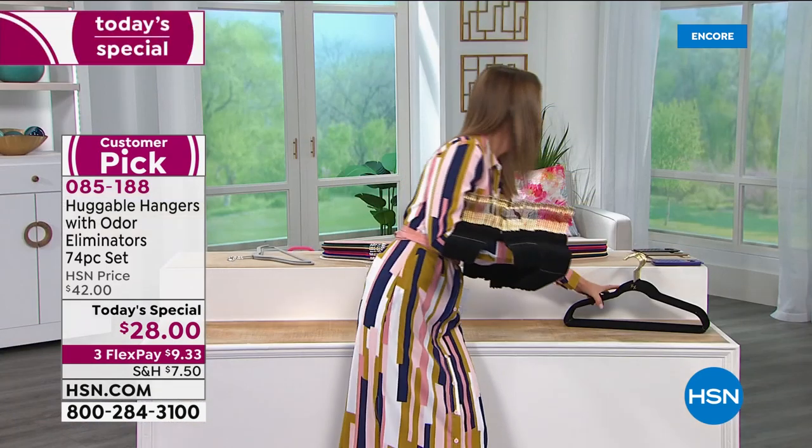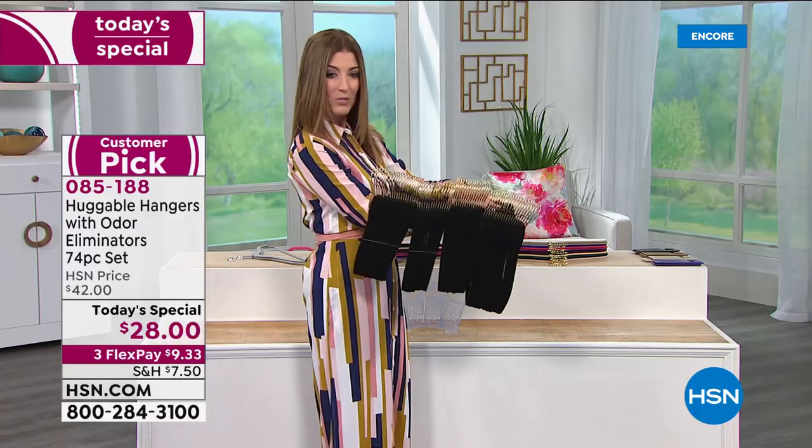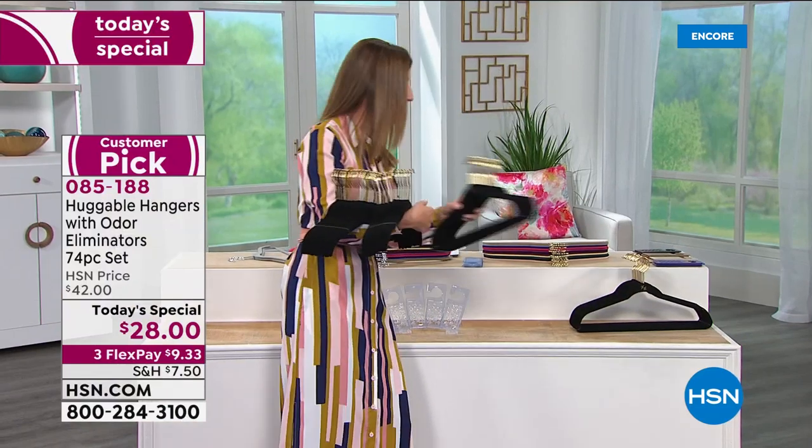35 shirt hangers, and then you're getting 35 of the suit hangers — that comes with an extra bar across the bottom, which really doubles the amount of items you can put on the hanger. So now I have a total of 70 hangers. And in addition, you are getting the odor eliminator. Tell us about these.